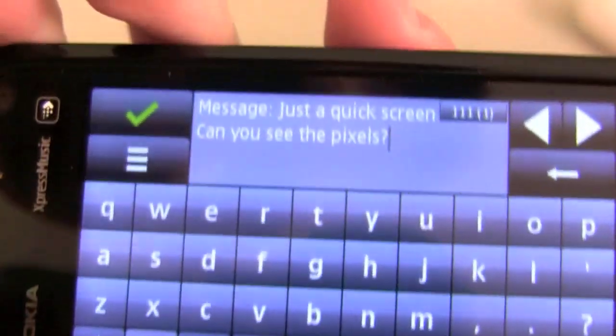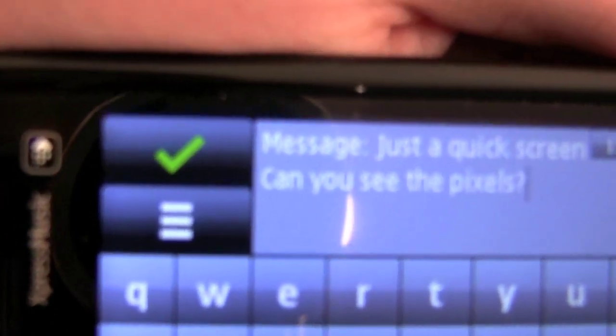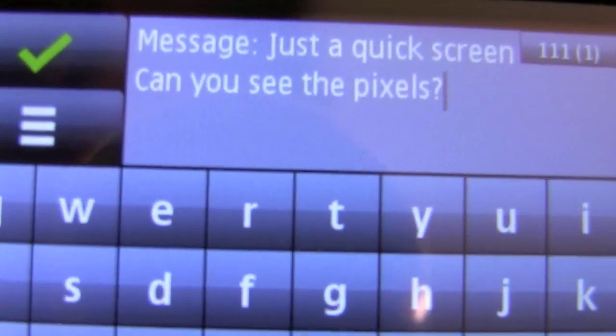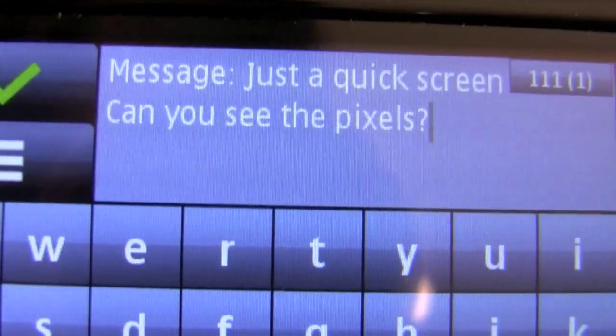Let's compare that quickly to another phone that I have lying around, just to see if you can see the pixels on this. So let's zoom in. And as you can see, the text isn't as crisp. I'm not even doing a comparison video — I just want to show you the text is not as crisp, and you can indeed see the pixels of this phone.